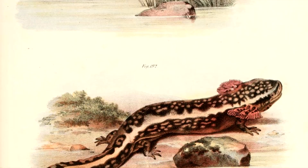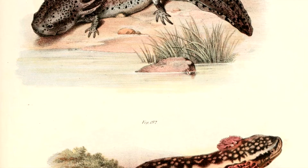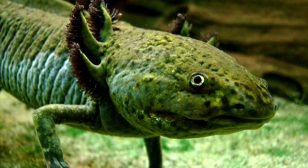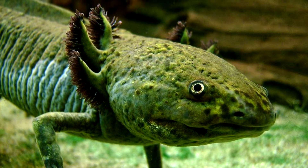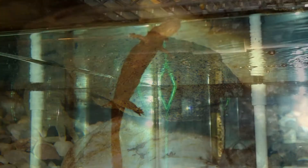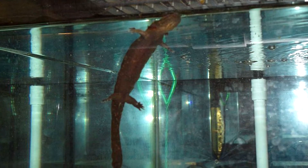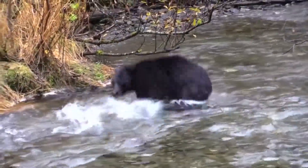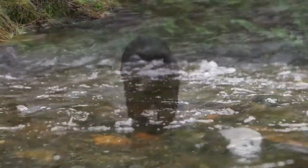Hellbenders do often get confused with another oddly named salamander, the mud puppy. Mud puppies have external gills that look like some boss headgear for the next mud puppy party. But Hellbenders don't have external gills once they reach adulthood. They actually breathe through their skin, taking in oxygen from the water around them. This is why they require clean, healthy water, and like to live in faster moving streams and rivers that can become more oxygenated by turbulence.